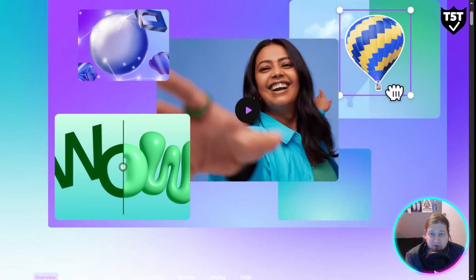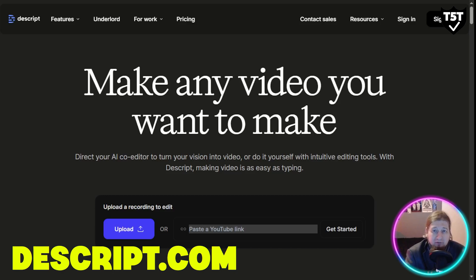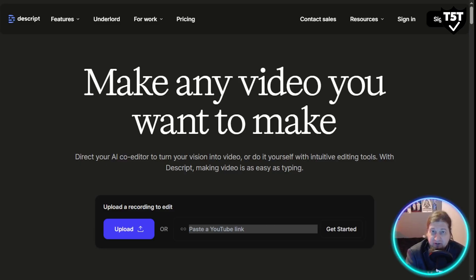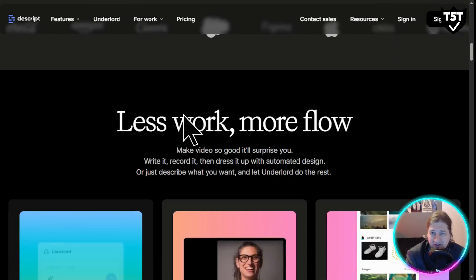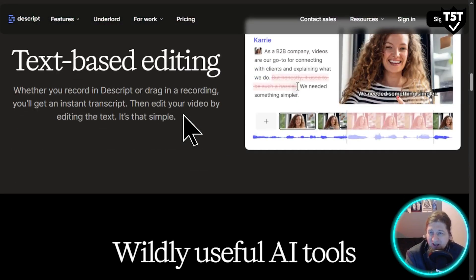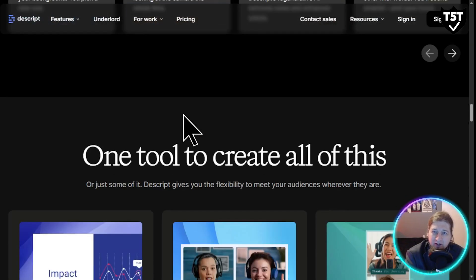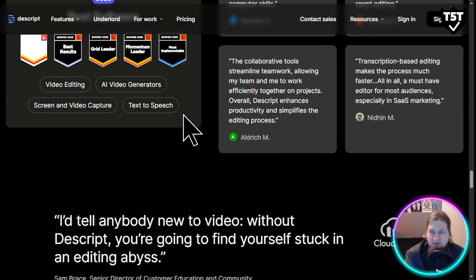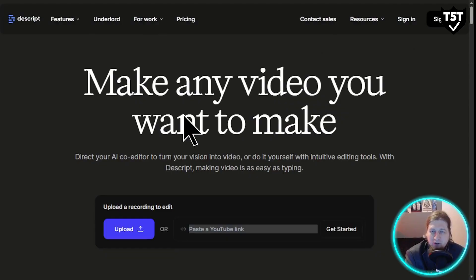Next is Descript. If you're a video creator, this tool is for you. Descript lets you edit videos by editing the transcript — you delete words and the corresponding video cuts automatically. You can also remove filler words, overdub in your own voice, or fix mistakes without reshooting. It's a total editing revolution. I've been using it and really enjoy the seamless functionality — if you're a video editor or creator, you need this program.